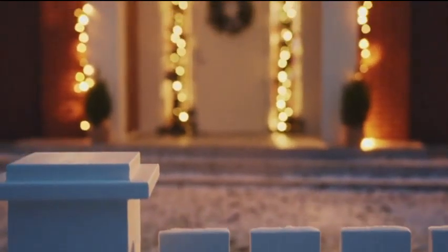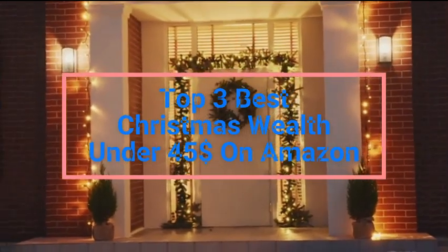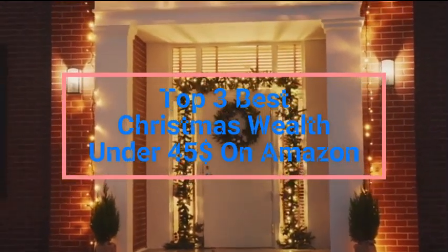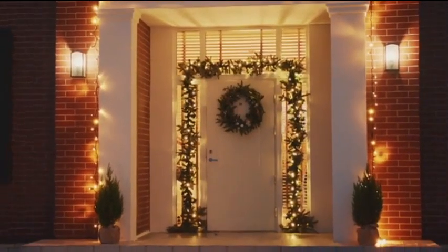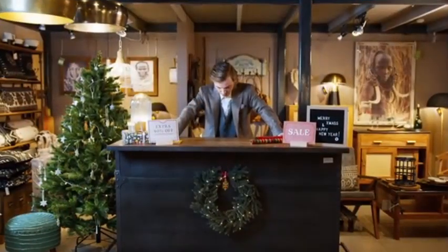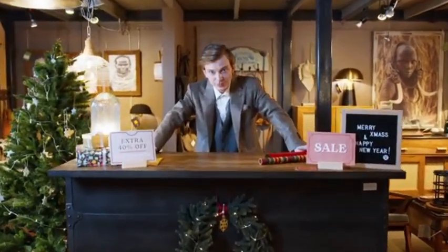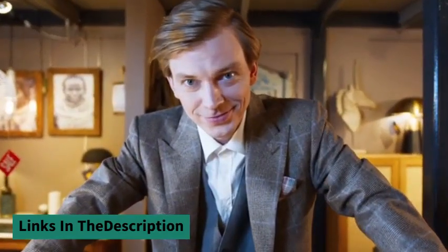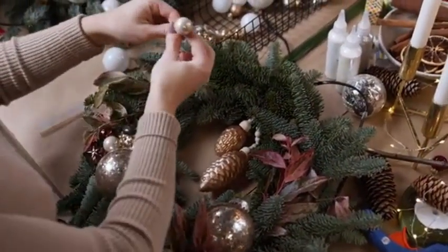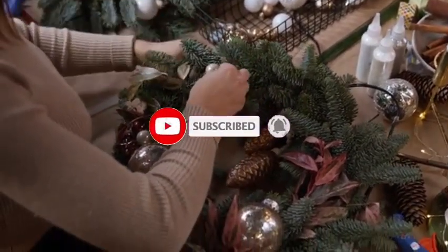Hey everyone! In today's video, we're going to talk about the top three best Christmas wreaths under $45 on Amazon. After extensive research and testing, I've compiled a list of options that cater to different types of buyers — whether you're looking for affordability, performance, or specific use cases, we've got you covered. For more information on the products mentioned, you can find the links in the description below. These links are regularly updated to provide you with the best prices. If you enjoy this video, make sure to give it a thumbs up and subscribe to our channel. Now, let's dive into the list.